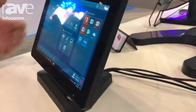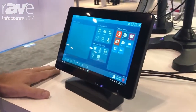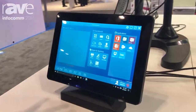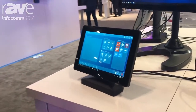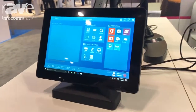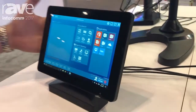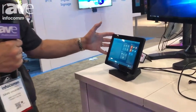This is what we call our MIMO View Capture with HDMI. The unique thing about this particular product is it is our 10.1 inch capacitive touch display, but it has an HDMI capture capability built into it.